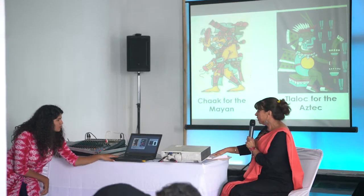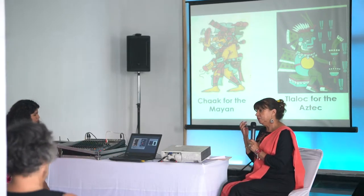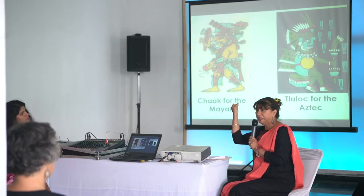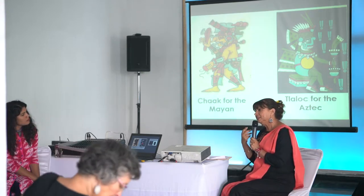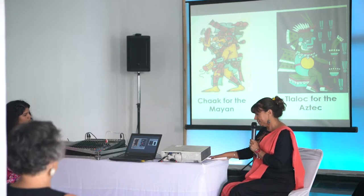You are going to find Tlaloc always associated with thunder. Sometimes you are going to see him holding lightning, associated with maize, and also with ceramics.